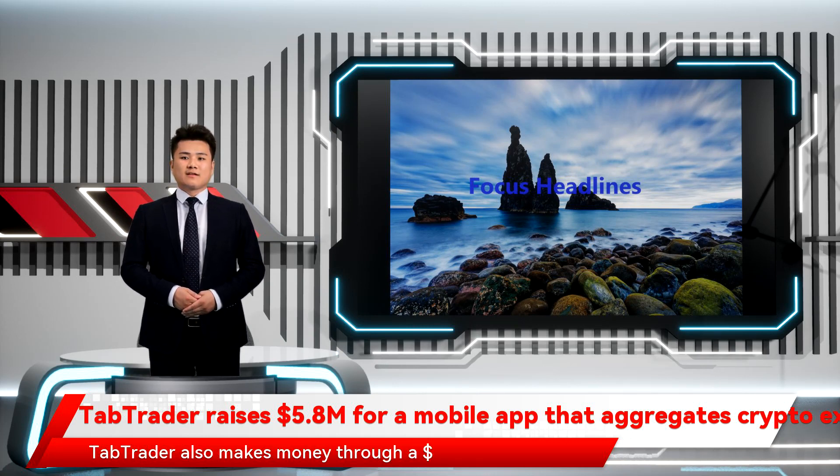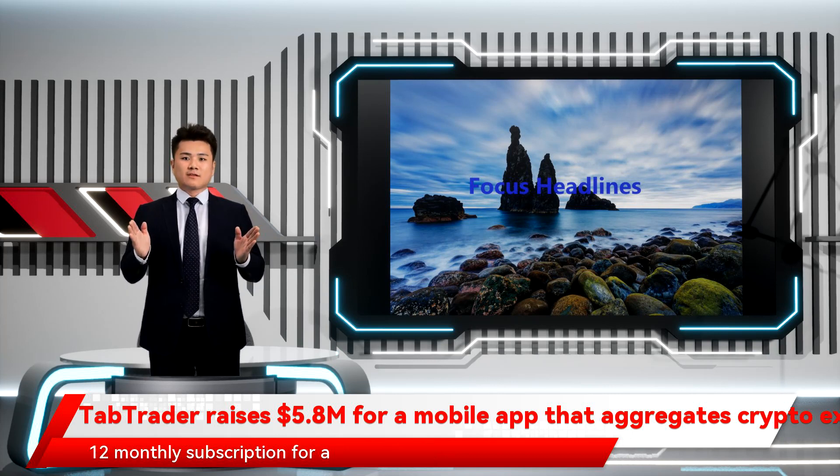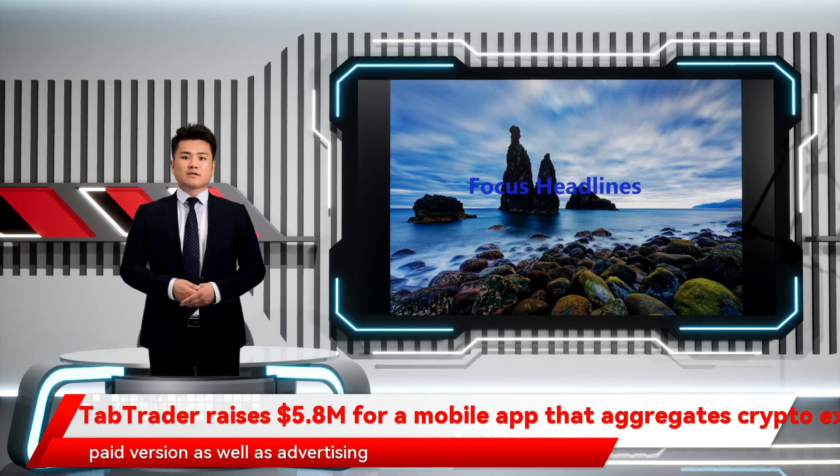Alongside these rebates, TabTrader also makes money through a $12 monthly subscription for a paid version as well as advertising.